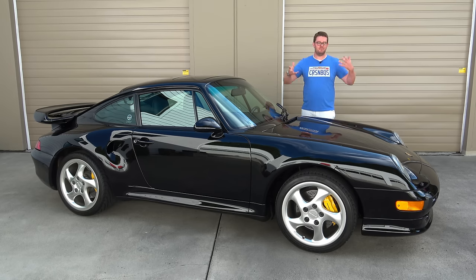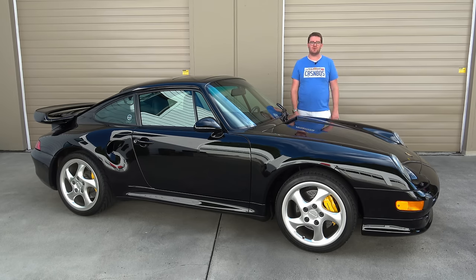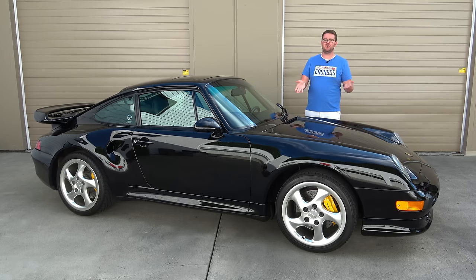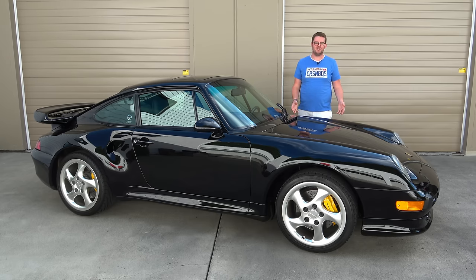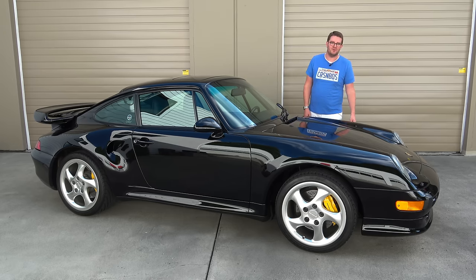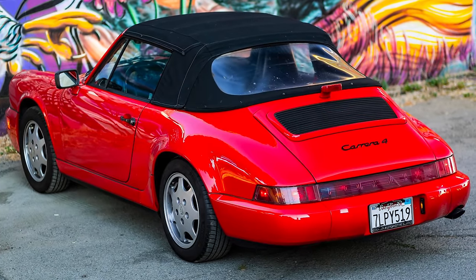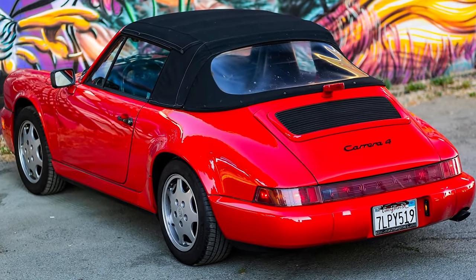These cars have become incredibly desirable. Porsche can't make air-cooled cars anymore — they stopped doing so in the late '90s because these cars could no longer meet emissions regulations and were at the edge of their efficiency level. So Porsche stopped making air-cooled cars, and if you want to experience one, you have to buy one of the older models. That's why they have become so sought after.